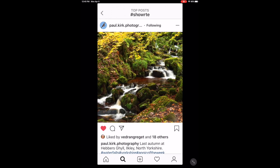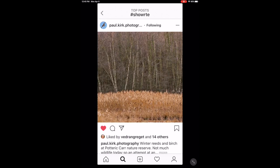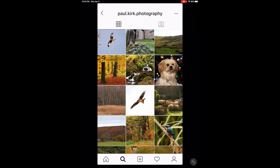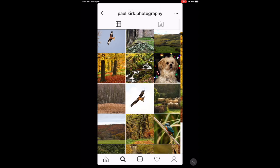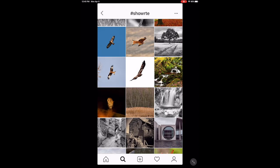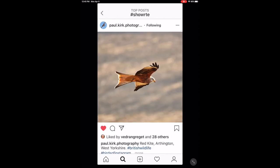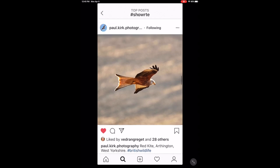Paul Kirk — some nice wildlife shots on his feed. Excellent autumn photo. Very cool. Very cool shot — a bird in flight, a red kite. Very nice, Paul.